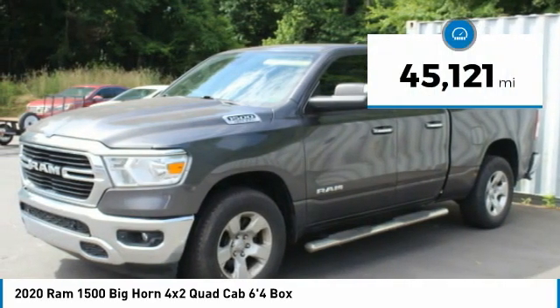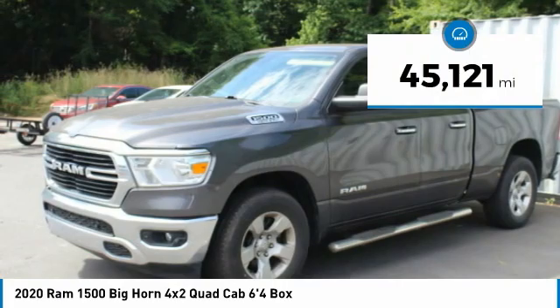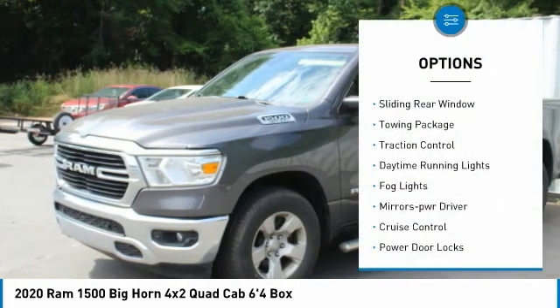This vehicle has less than 50,000 miles. Here are some of this vehicle's great options: sliding rear window,